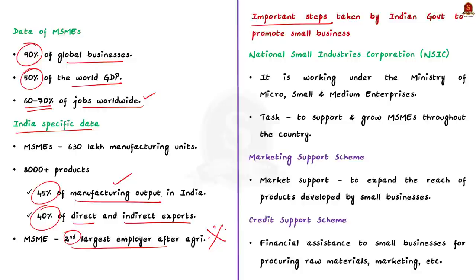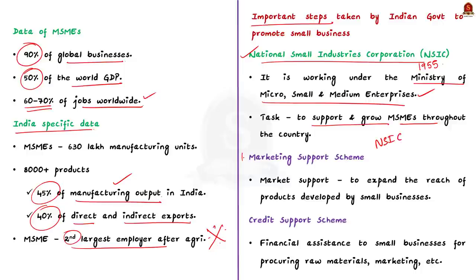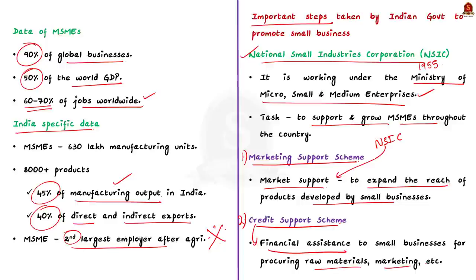The Indian government established the National Small Industries Corporation (NSIC) in 1955, working under the Ministry of Micro, Small and Medium Enterprises. The main task of NSIC is to support and grow micro and small-scale industries throughout the country. NSIC currently provides two important schemes: the Marketing Support Scheme and the Credit Support Scheme. Under Marketing Support, NSIC provides market support to expand the reach of products by small businesses. Under Credit Support, financial assistance is provided to small businesses for getting raw materials and marketing.